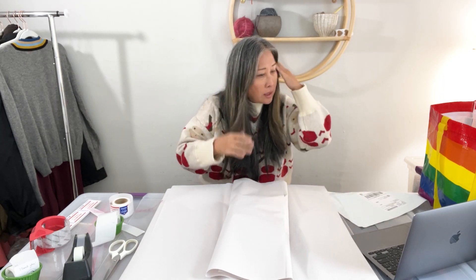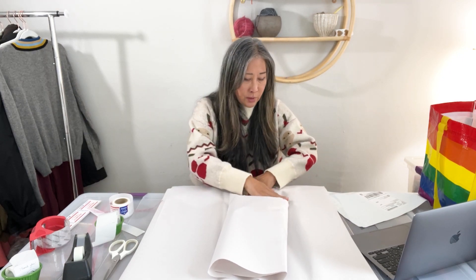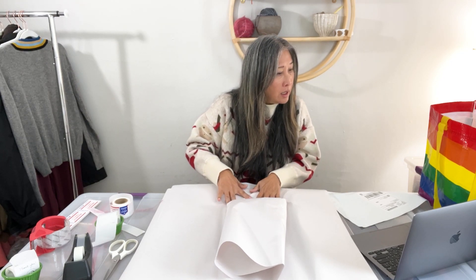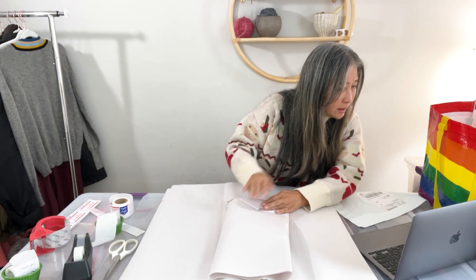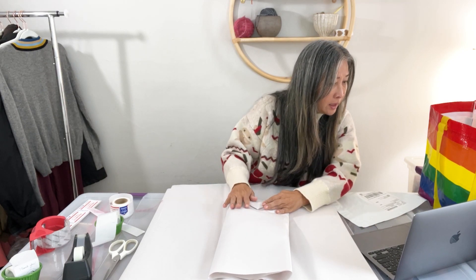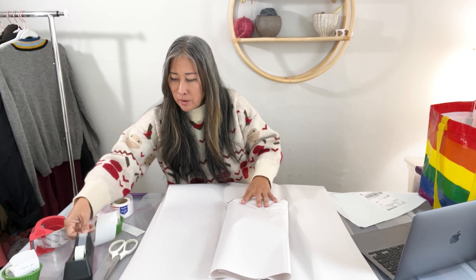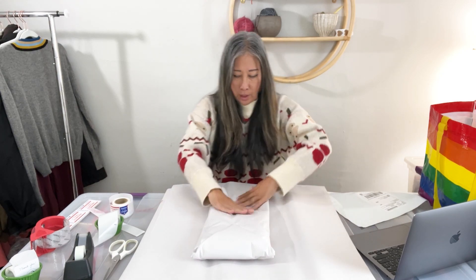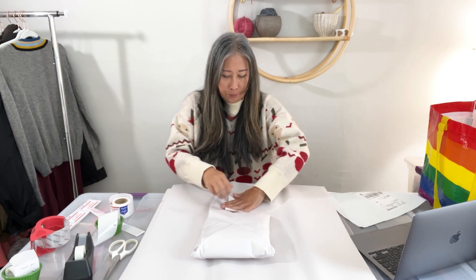This weekend I had a good amount of sales — 10 eBay sales and 12 Poshmark sales. I got a bunch of sales on Friday evening after I had my Friday shipment out, and also one or two sales on Monday morning.